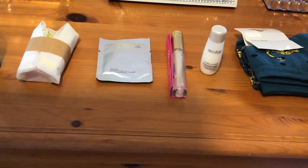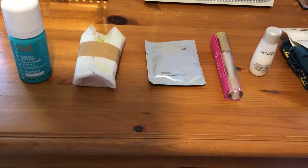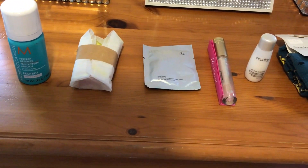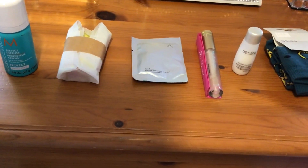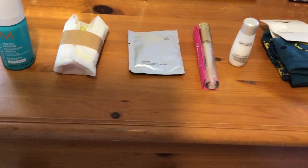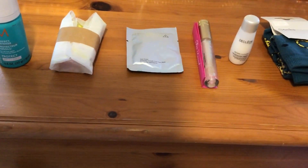Then the other thing moving along was a soap from Lush. So I think it's the rhubarb and custard one. I'm hoping that, you know, it works out fine.